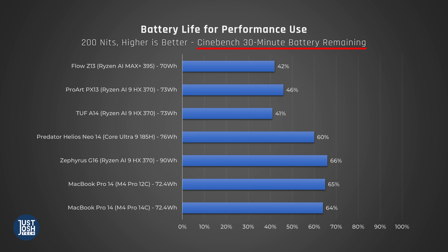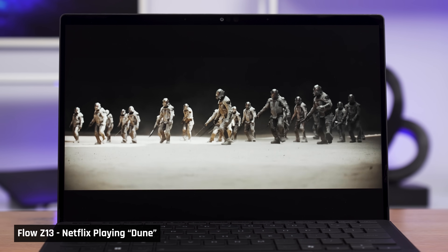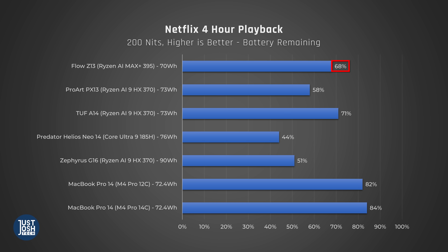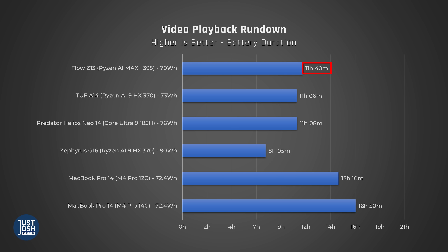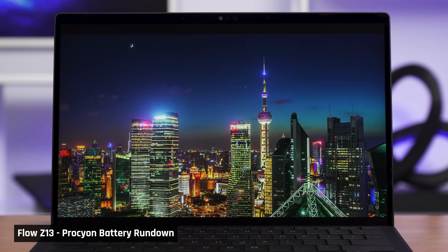After running Cinebench on a loop for 30 minutes, the Flow drained over half of its battery. Running performance tasks while unplugged is really only something a MacBook does well — the Helios Neo 14 and the Zephyrus G16 appear competitive with MacBooks, but when you look at their unplugged performance, you get the full picture. In lighter tasks like playing a Netflix movie for 4 hours over Wi-Fi, the Flow only drained around 30% of its battery, similar to the TUF A14. A full battery rundown lasted around 12 hours.